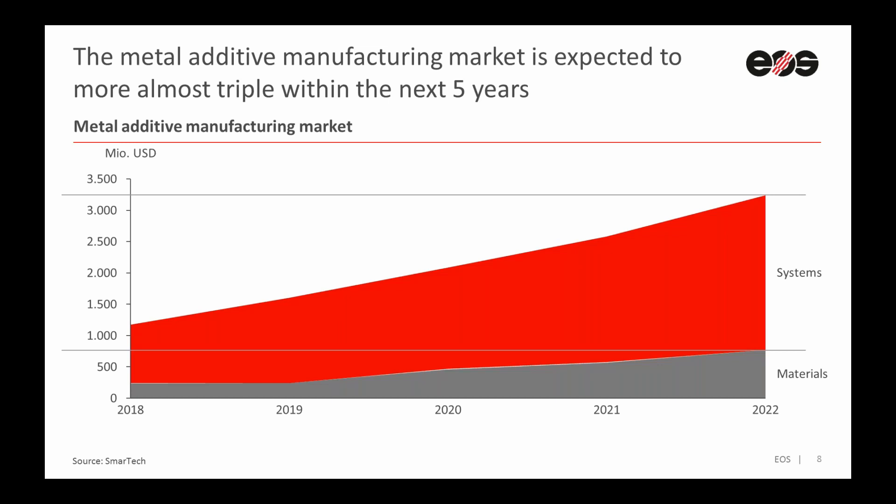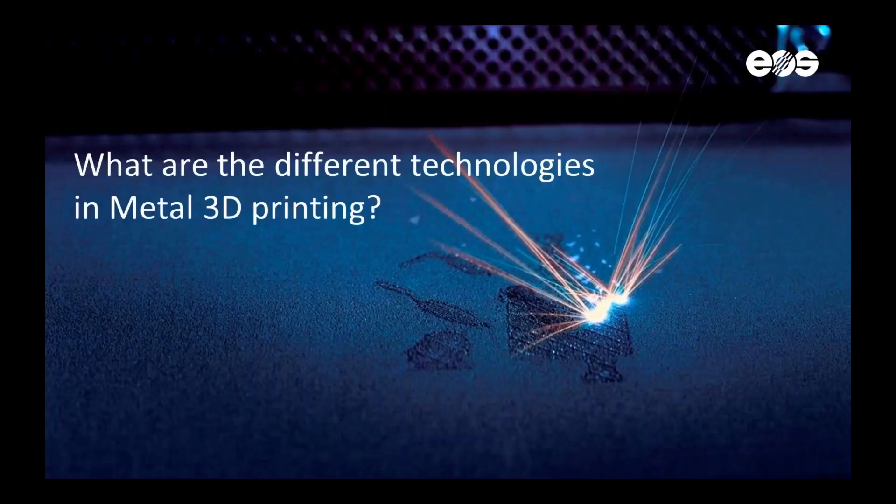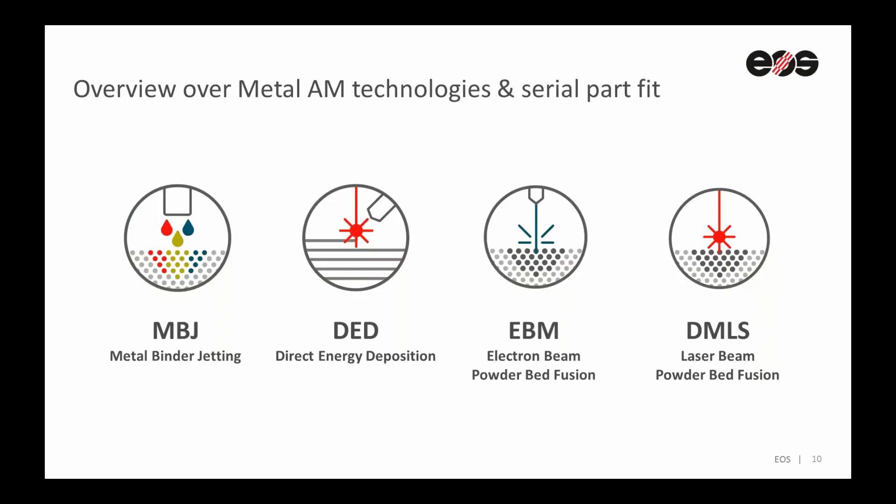But what are the different technologies in metal 3D printing? In industrial 3D printing, we see four main technologies. The youngest one — kind of a teenager — is metal binder jetting. The other one is the direct energy deposition production method. And then we have the powder bed fusion-based technologies with the electron beam and with the laser beam, called DMLS.